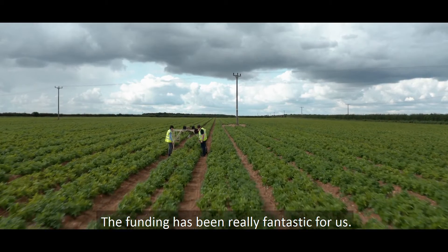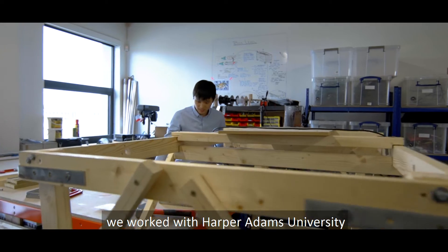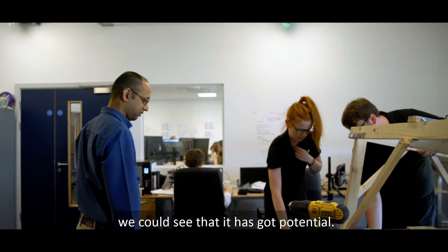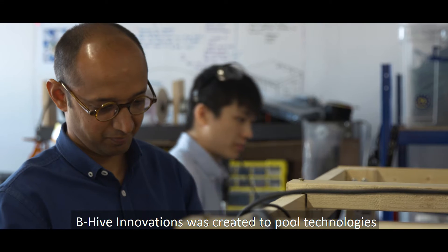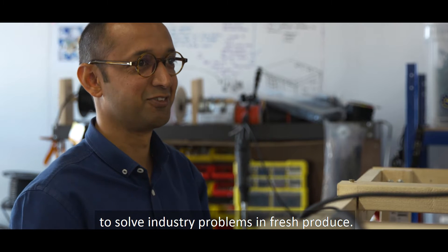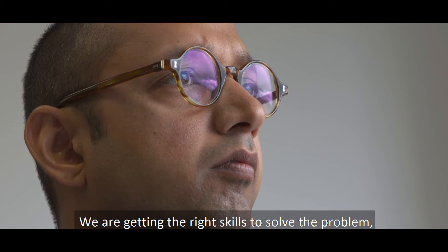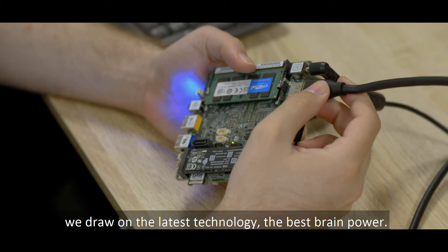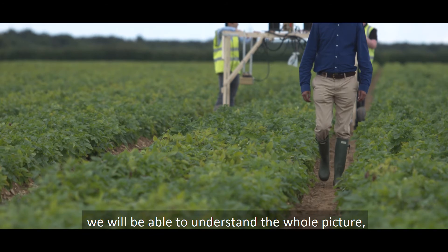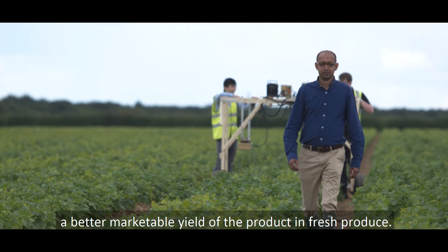The funding has been really fantastic for us. We had a concept in our head a couple of years ago and worked with Harper Adams University to see whether this concept is sound — we could see that it's got potential. Beehive Innovations was created to pull technologies together to solve industry problems in fresh produce. We are getting the right skills to solve the problem, drawing on the latest technology and the best brainpower. With the suite of products that we are creating, we will be able to understand the whole picture, therefore making a better marketable yield of the product in fresh produce.